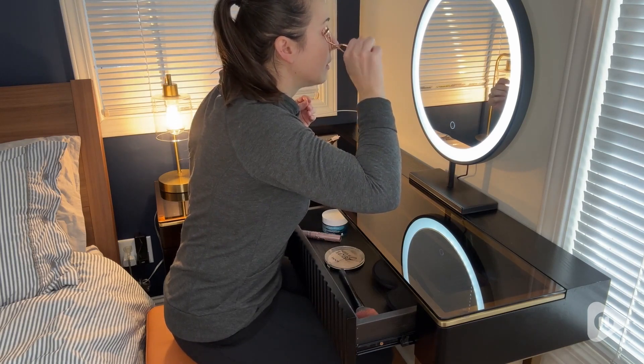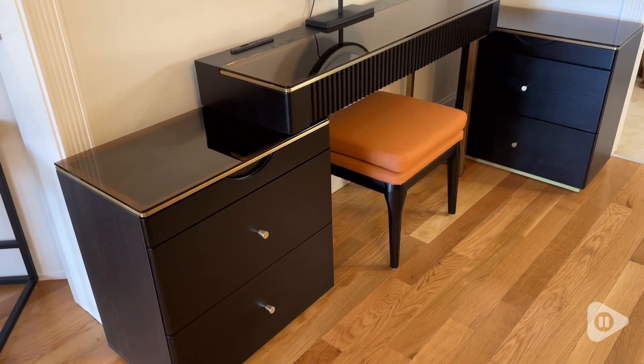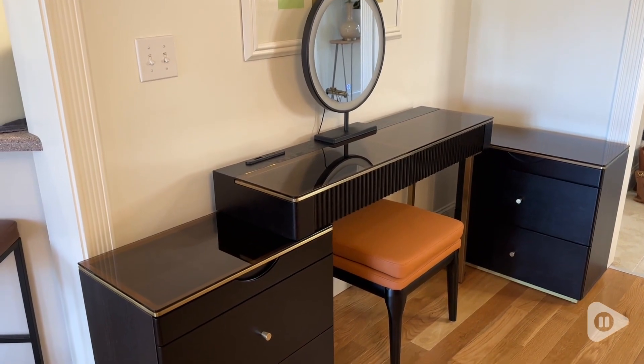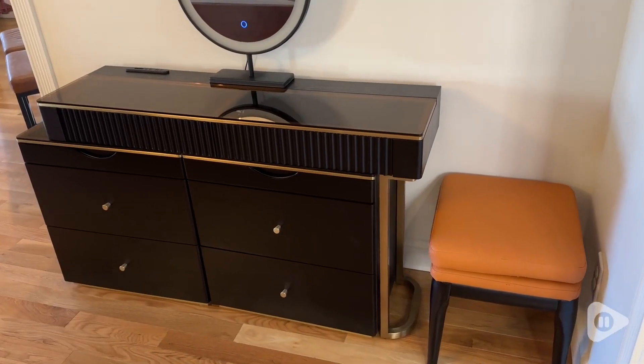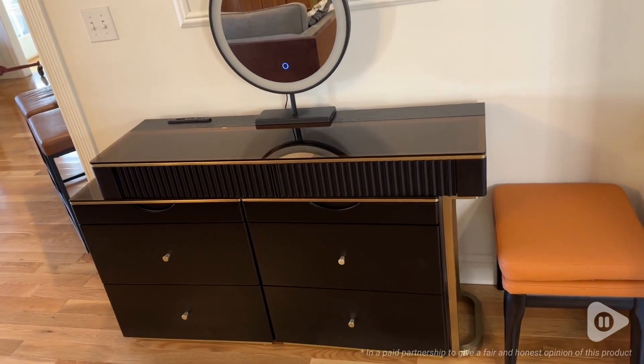It worked perfectly even in a small space. This furniture is so solid and so well made, and I have no doubts that it's going to last for a really long time. I am absolutely in love with this makeup table from Lardis. I know you are going to be really happy with it too. And that's my point of view.